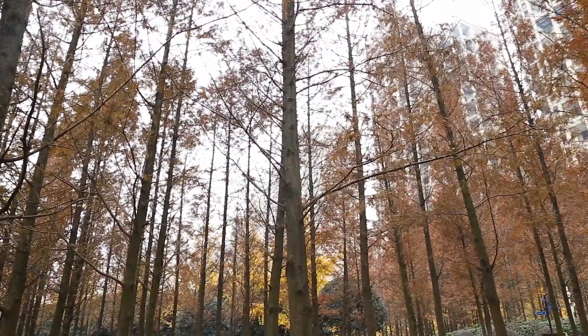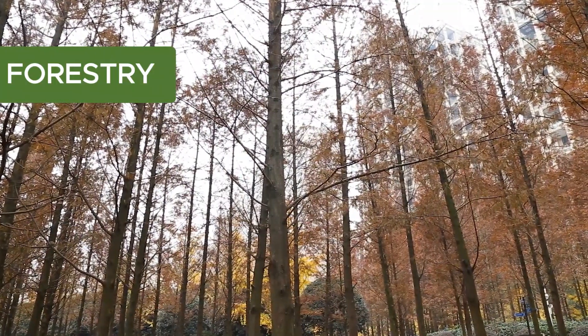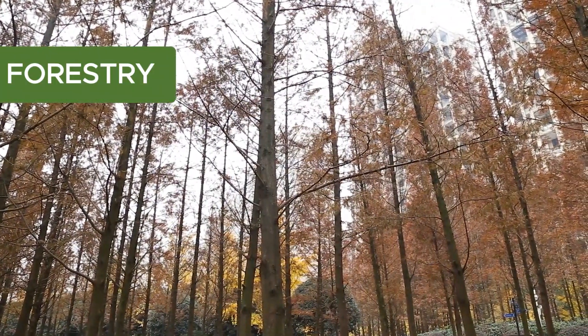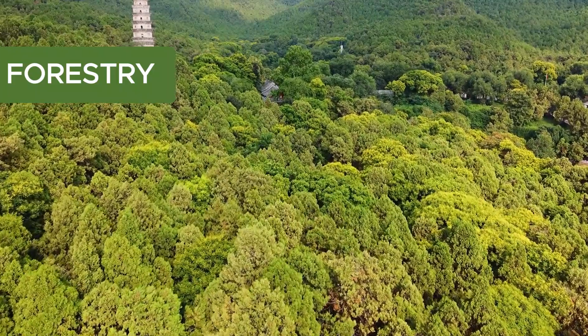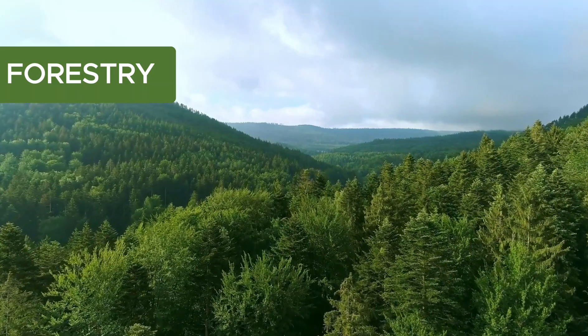Now, imagine a forest where trees are like towering giants. In forestry, we learn how to take care of these giants, making sure forests stay green and healthy. It's like being a guardian of the trees, ensuring they're around for generations to come.